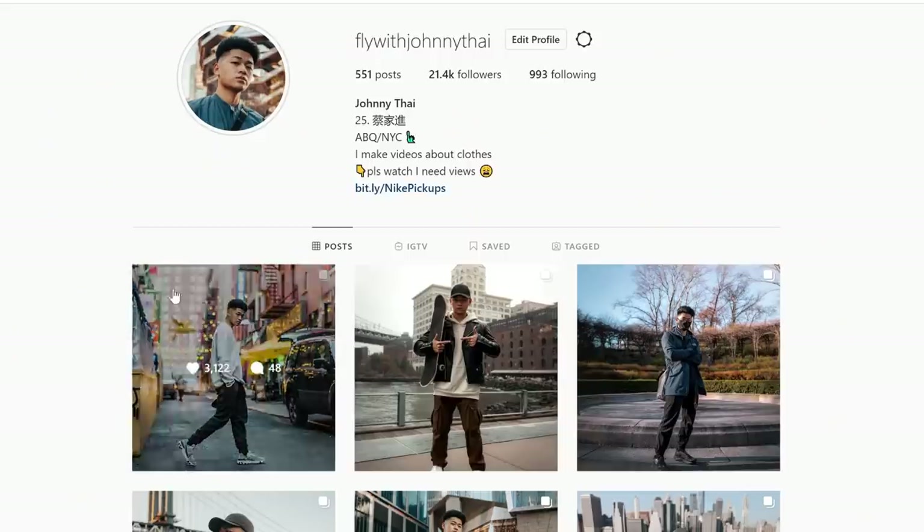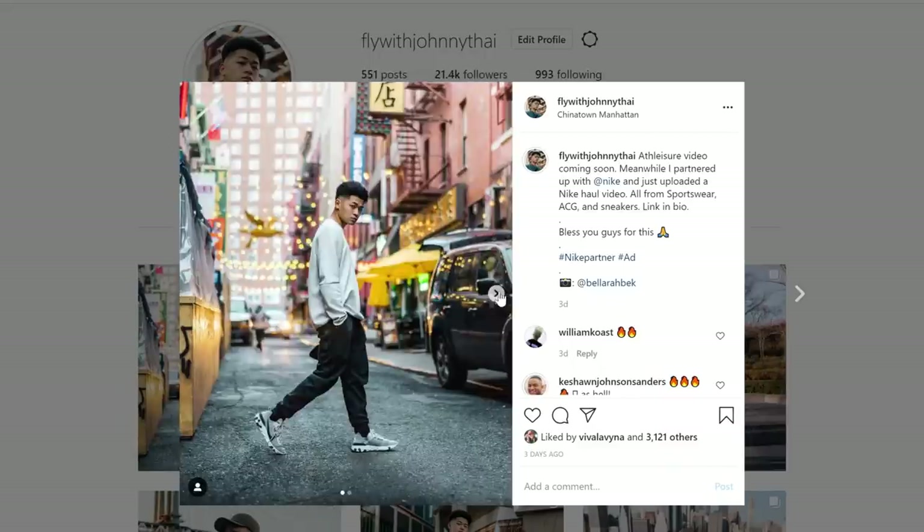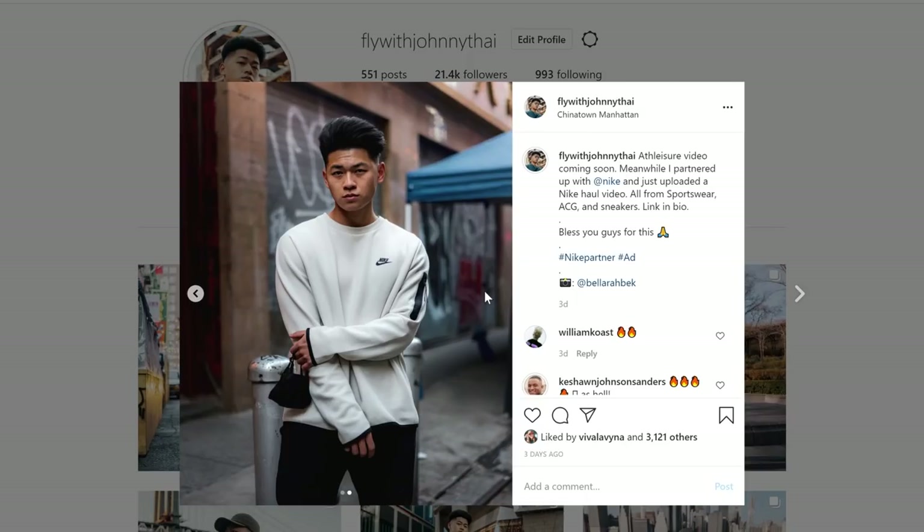Treat yourself, treat your partner, treat your brother — just go check out Rose Golden Black. I appreciate your support and I appreciate Rose Golden Black for sponsoring this video. What was your favorite outfit? Leave a comment down below, follow me on Instagram at FlyWithJohnnyTai, leave a thumbs up if you enjoyed the video, and subscribe.